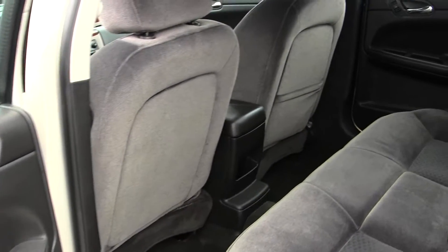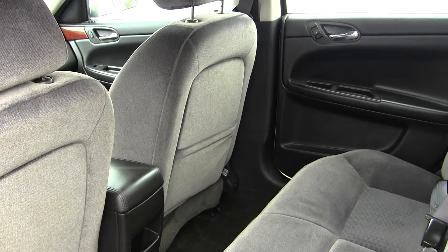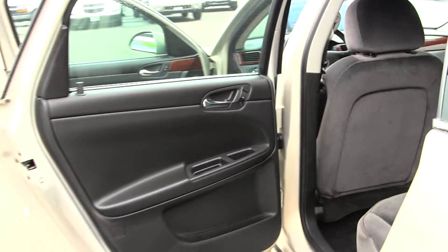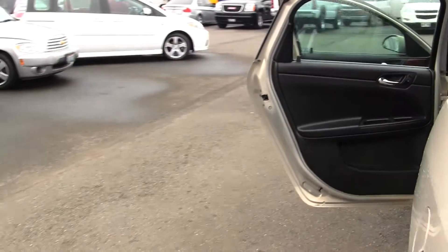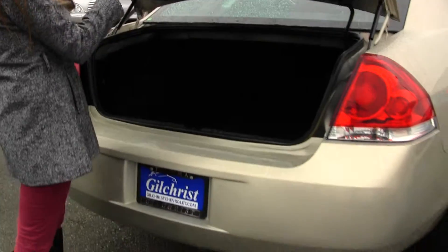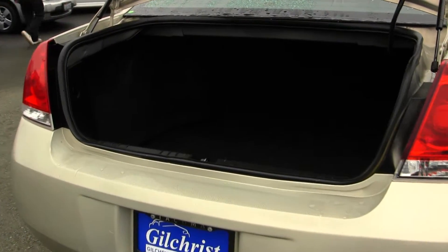It has remote start. The back seat comfortably seats three — there's plenty of space back there. It does come equipped with flex fuel technology, and it has lots of room in the cargo area.